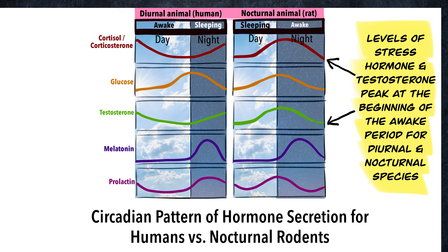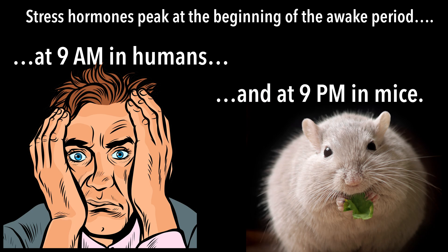In humans, levels of the stress hormone cortisol peak in the morning around 9 a.m. In mice and rats, levels of the stress hormone corticosterone are highest in the early evening, right before they're going out to scavenge for food.